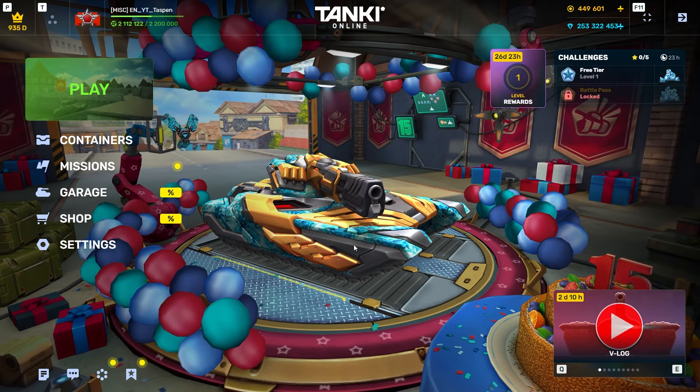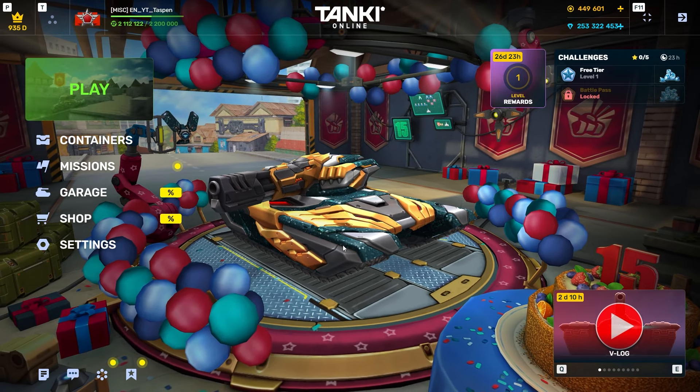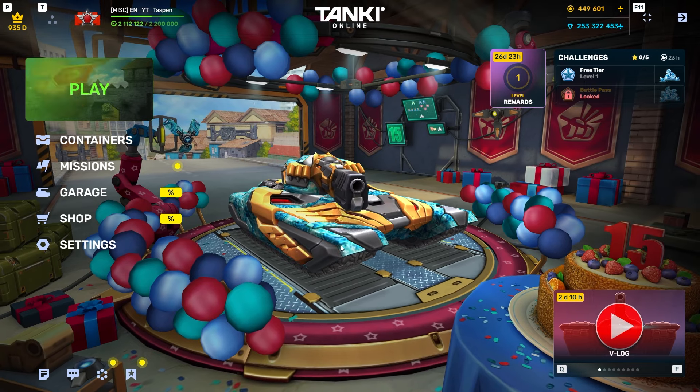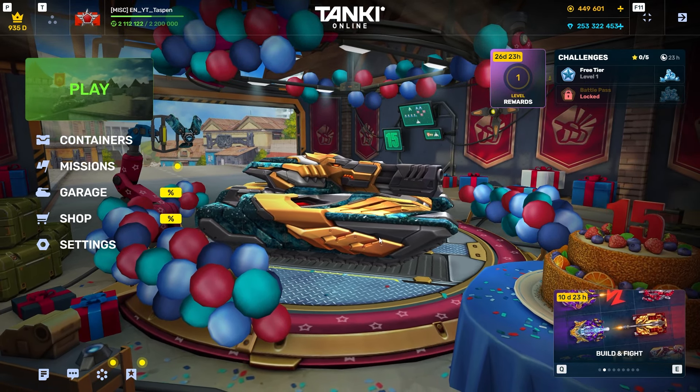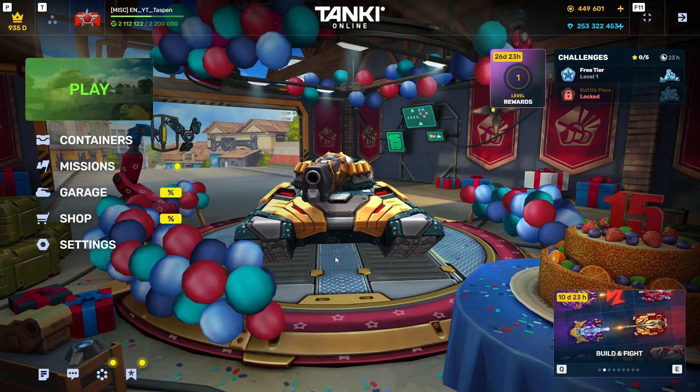Hey everybody, welcome to a new video. So we're looking at the brand new Thunder XT HD version. You can of course see that I'm using it in the garage here. It looks really nice. Also, the garage for Tanki's 15th birthday also looks really nice. Well done to them for that.